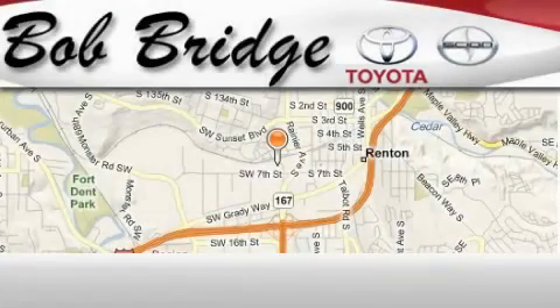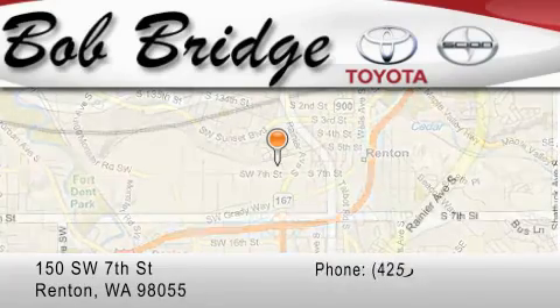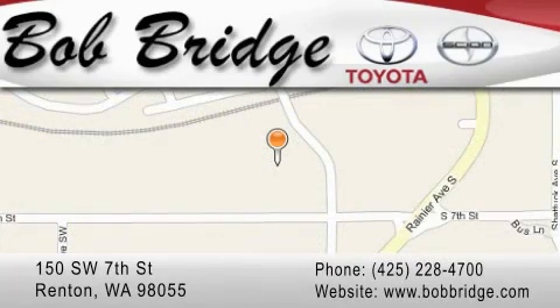Bobridge Toyota is located in Renton. Exit off I-405 at exit number two. Take Rainier Avenue North to the second left and turn left.